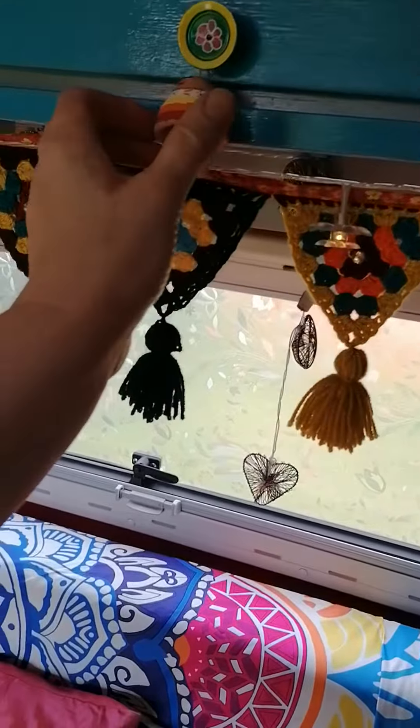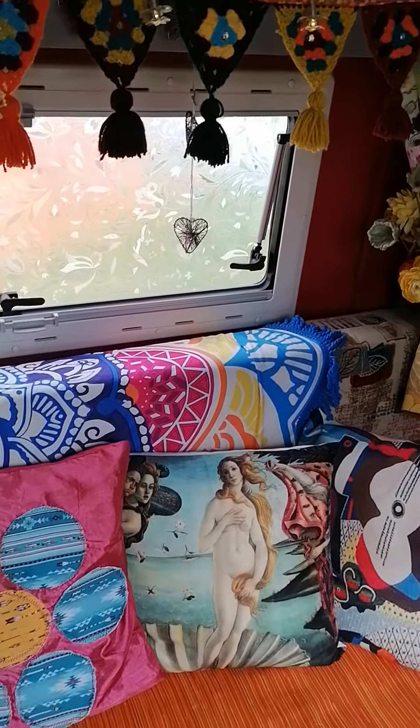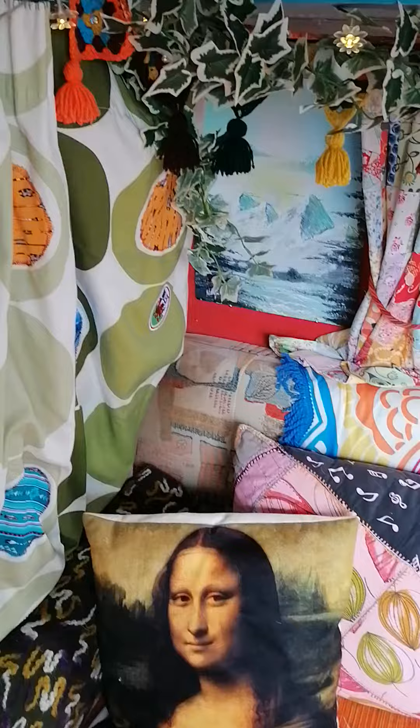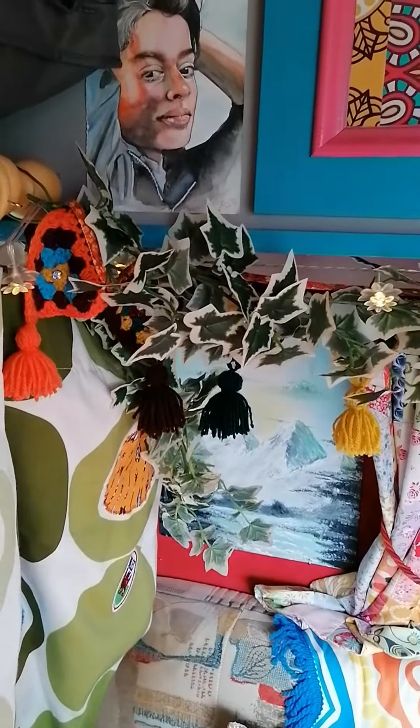And this is the first of two gorgeous little jiggly things which make a lot of noise when you're traveling, but I don't care. And some very arty cushions. I think that's Mike from Stranger Things — I think Morrigan did that.